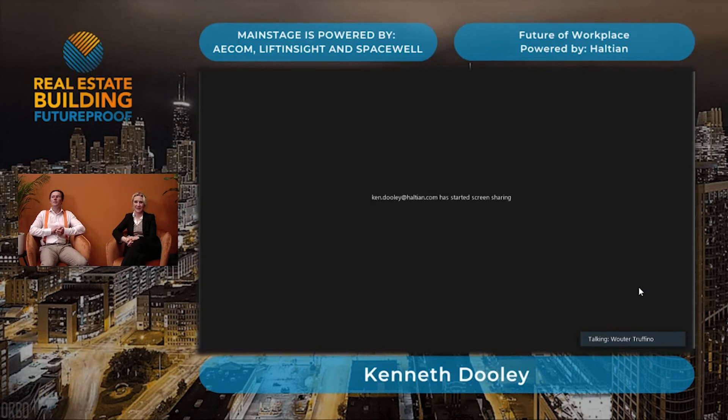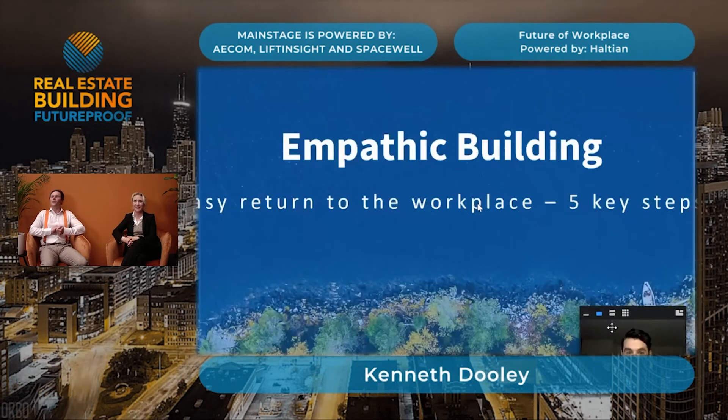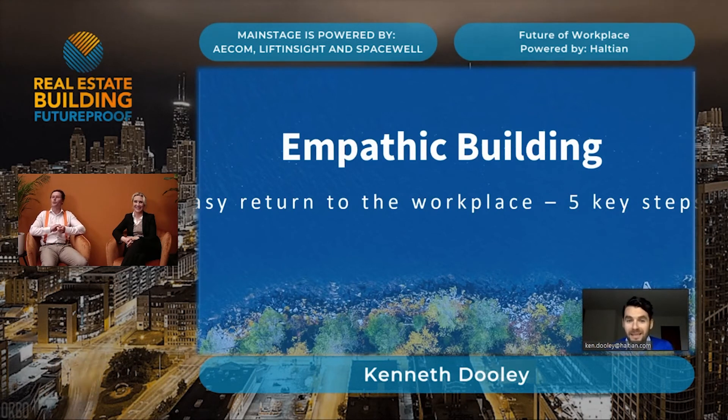I'm going to share my screen — please tell me if it works. We will tell you. We have some PowerPoint slides. And then we will round this session off with a panel together with Leisman and Twitter. First, before we do that, five key steps. So that's great. The floor is yours.